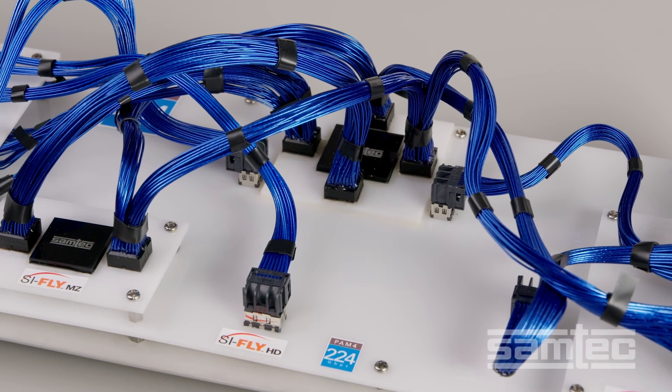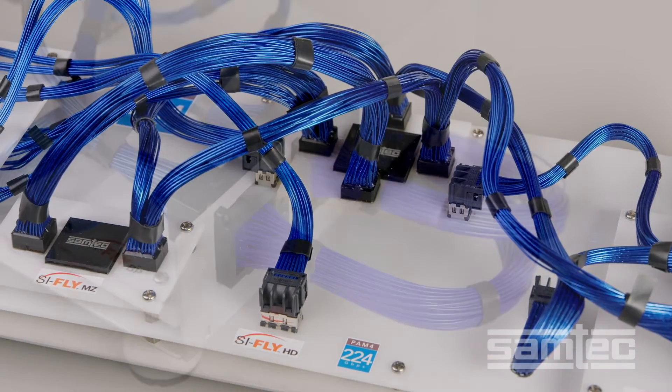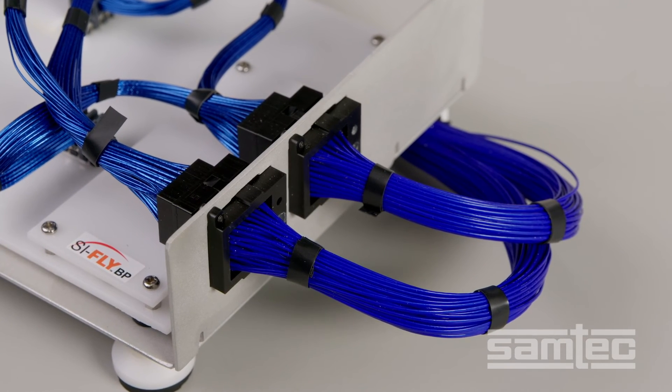Also, coming soon is our new iSpeed Air TwinX, and the loss is less than 14 dB per meter at 56 GHz.